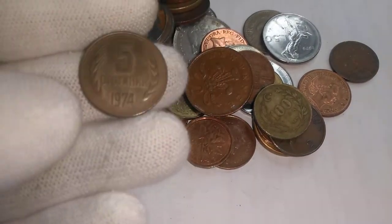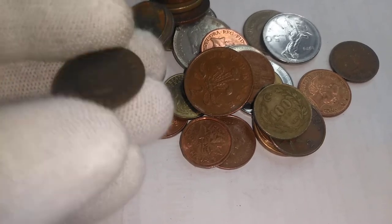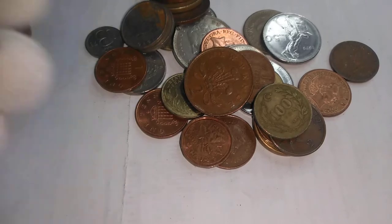And we got another Bulgarian one. This one is a five stotinka from 1974. It's got a little bit of mint luster on it too, so that's kind of nice.